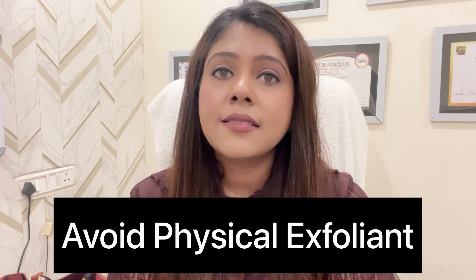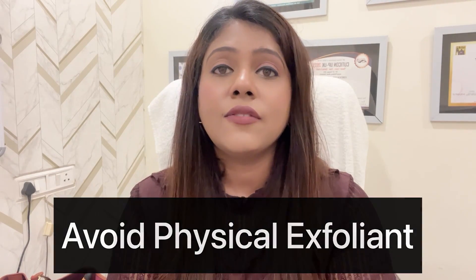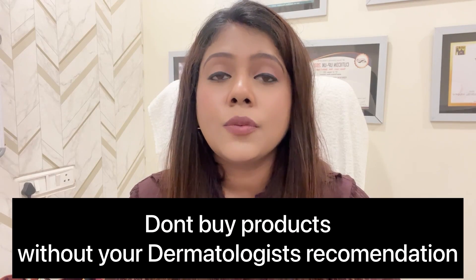Another common mistake that people do is physical exfoliation, i.e., scrub use. If you have a scrub and you very harshly scrub your face, it will not benefit you — in fact it will damage your face. If you need to exfoliate, use chemical exfoliants and do so under the supervision of a dermatologist.